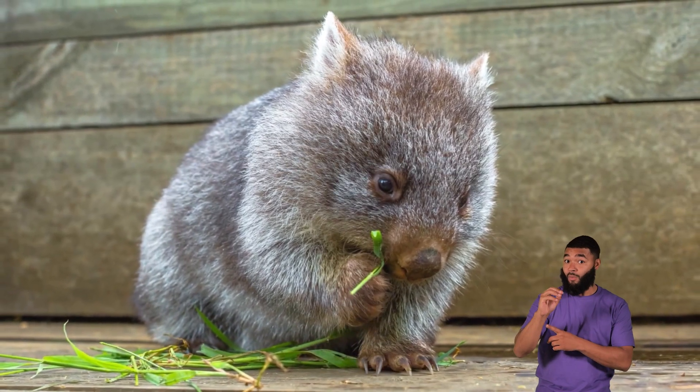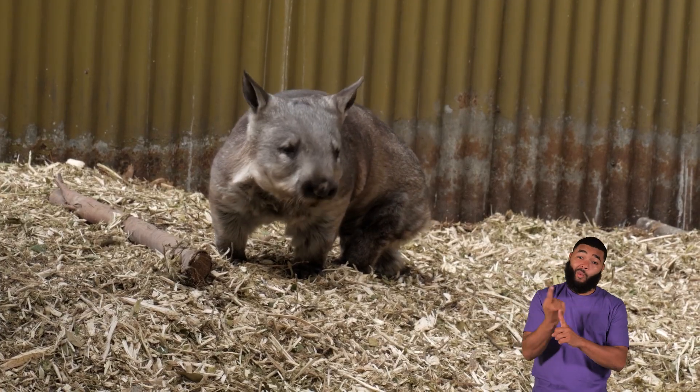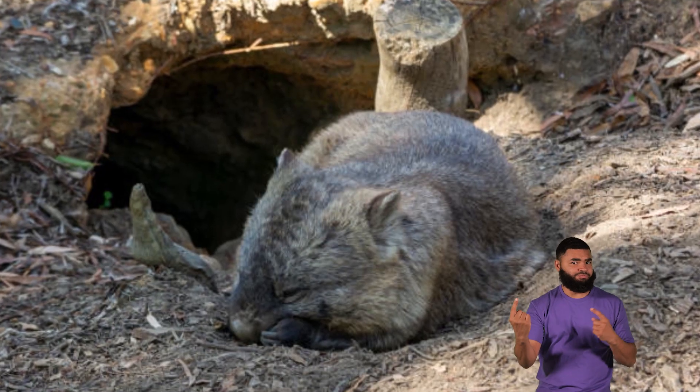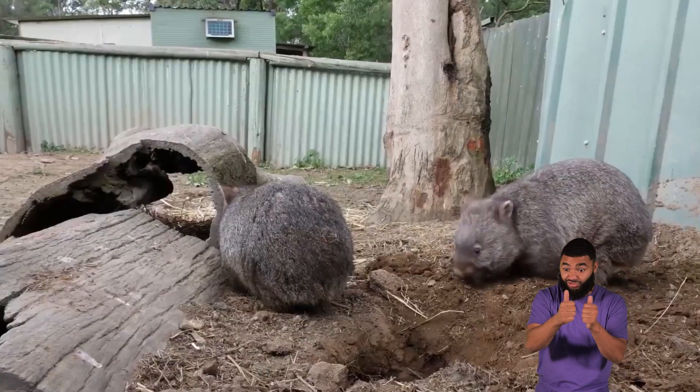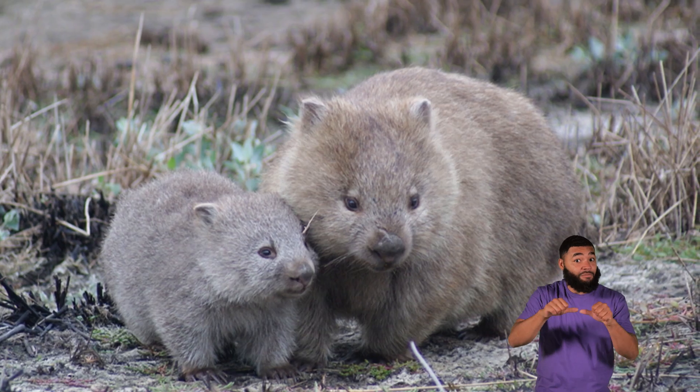Wombats are primarily solitary animals, meaning they choose to live alone rather than in groups. Each wombat has its own burrow, which it digs with its powerful claws. It provides a safe place to rest and raise their young.